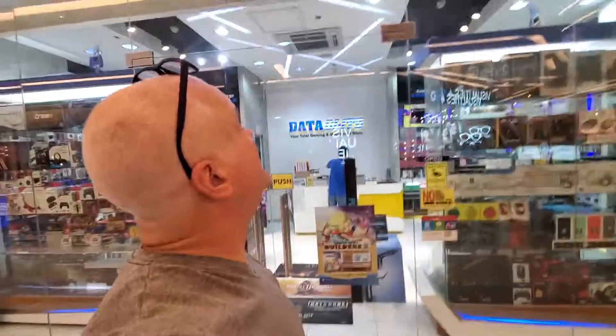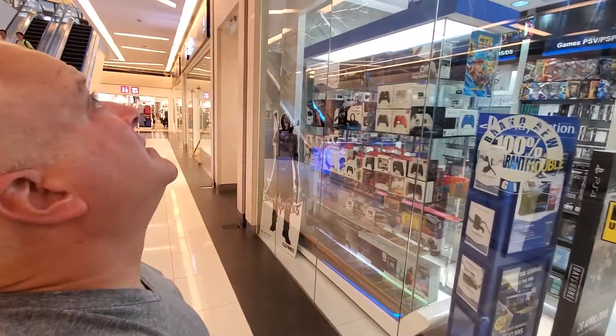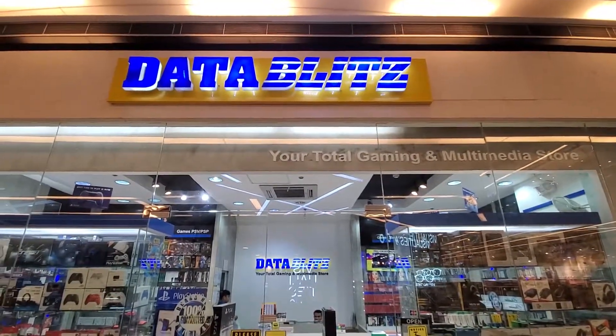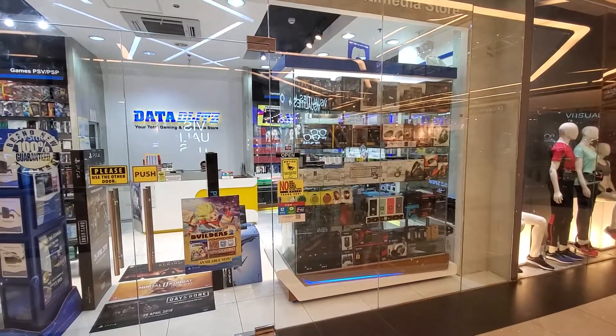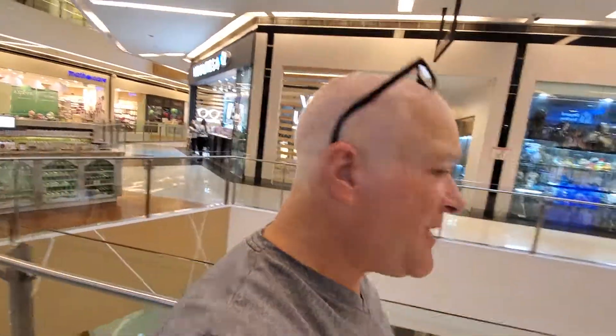They actually have a game store too. I can't see the name — let me back up. Here's the name. Yeah, it's a game store and they've got a lot of cool videos.